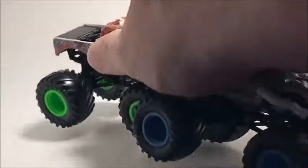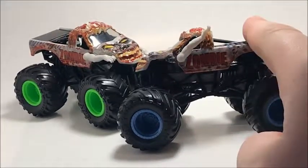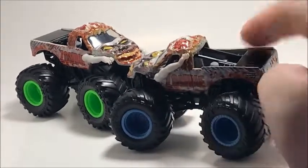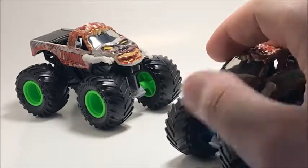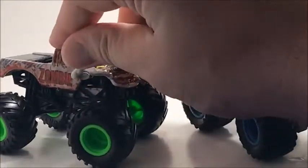Now for some rarer ones — I got the Zombie with green rims and the Zombie with blue rims. I saw these in the first two weeks of the year and after that never saw either version again, so when I spotted one I just jumped on it. The only difference between these two trucks is the rims — one ear is clear and the other is painted gray. The blue rim Zombie might be the rarest one I have.